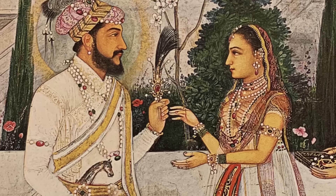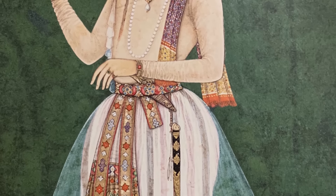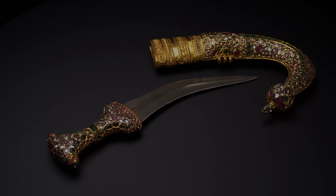Sapphires, rubies, objects that are jeweled beyond belief, and some of the most amazing swords and daggers.